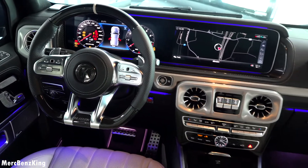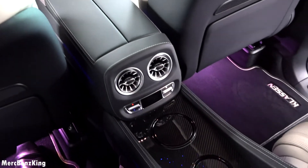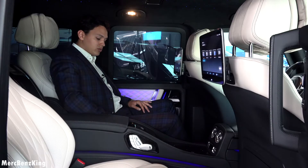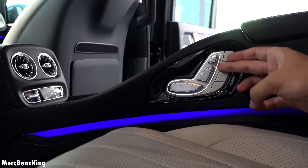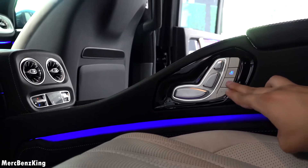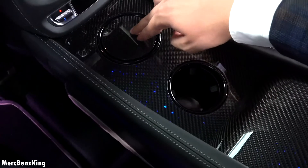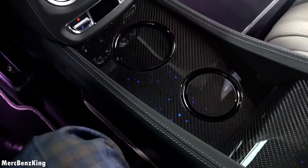I really like the center console with the IWC Schaffhausen clock in front, which extends all the way to the rear. There you can see this is a very special VIP seating position. It has seat adjustments, heated and cooling options, and the interior customization is with a lot of glossy carbon fiber. You also have two bottle holders which you can make heated and cooled.